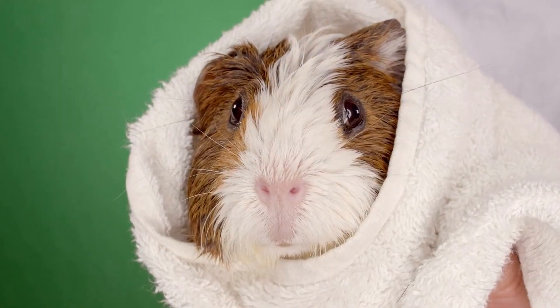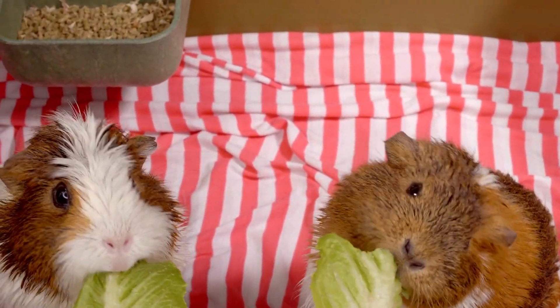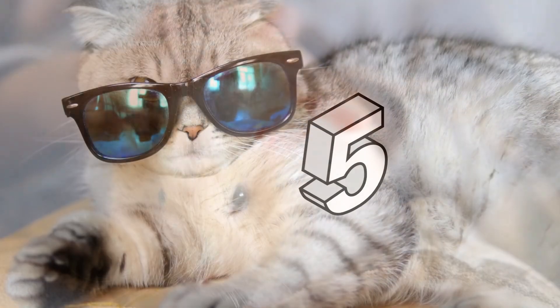Number 4, Guinea pigs. These small rodents are social and interactive pets that are generally low-maintenance. They need a clean cage, regular feeding, access to water, and some attention.